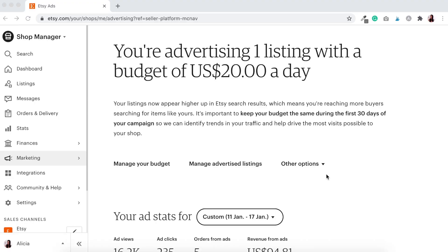So I just finished up my very first seven day experiment where I was advertising one listing per day with a US budget of $20 per day. Now we're going into a new seven day experiment, so it's time to change this up. I want to keep our $20 budget per day but instead of advertising one listing, I want to change this up to be advertising 15 listings. We want to go to manage advertised listings — so let's click on that.